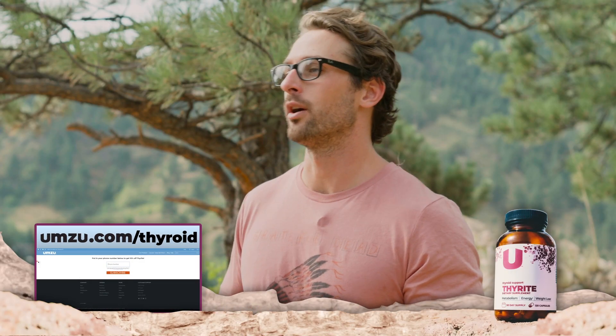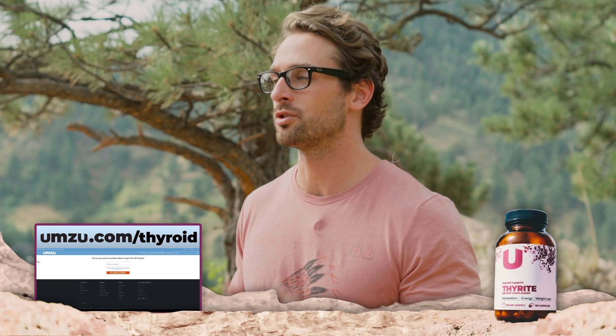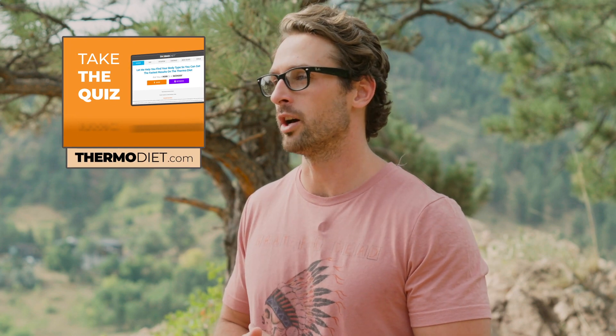If you want to try a bottle of Thyrite for yourself and you want a 10% off coupon, just go to umzu.com/thyroid right now. I also highly recommend eating using the Thermo Diet principles to heal your thyroid so you can have a ton of energy, a high metabolism, tons of healthy hair and skin, and just feel good in general. You can find more information about Thermo over at thermodiet.com.